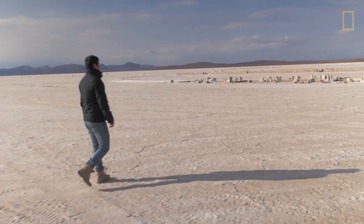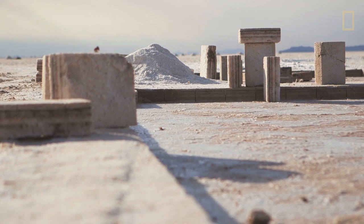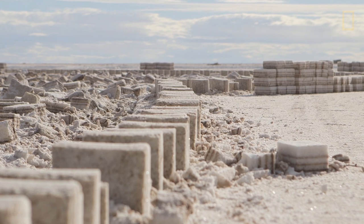Here's where everything begins. The people from Colchania struck the salt bricks. You can see here lines — these small lines represent the rainy season and the sediments in the salt.